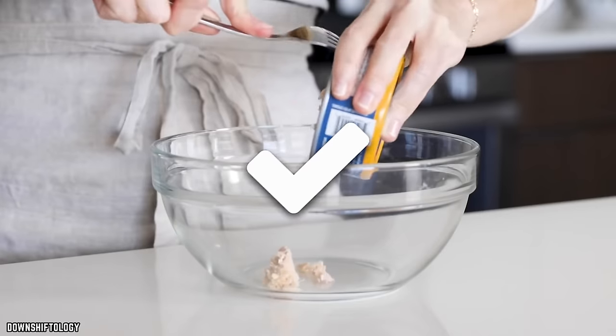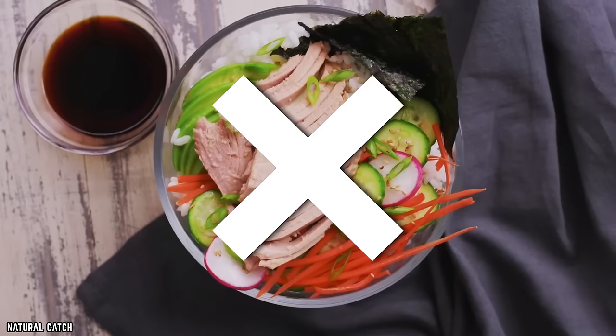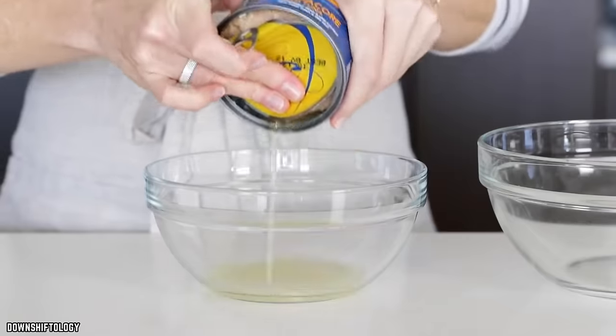If prepared correctly, canned tuna can be great. If not, the results can be quite horrifying. To avoid any pitfalls, here are 10 Mistakes Everyone Makes With Canned Tuna.